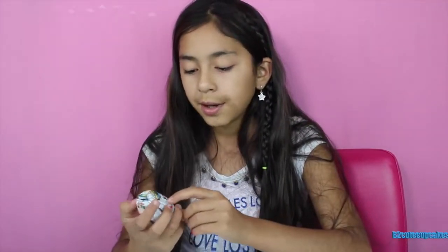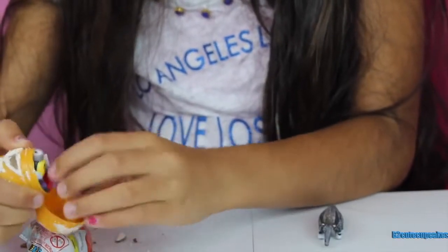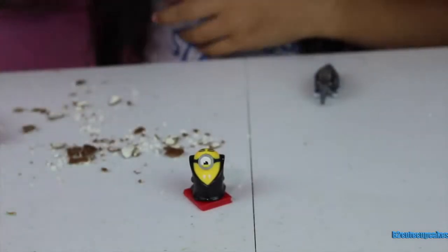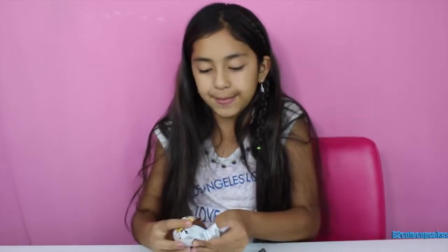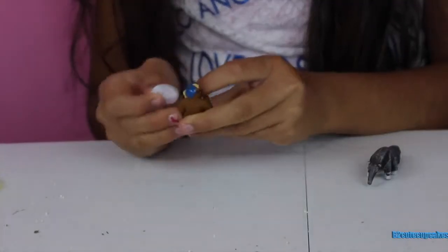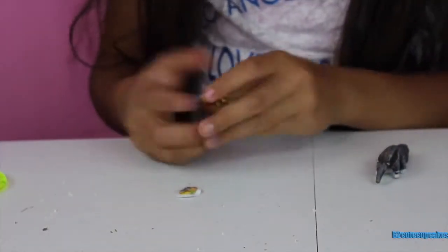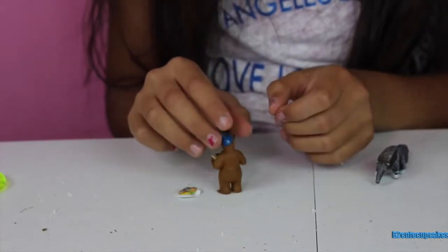Next let's open a Minions Kinder Surprise. We got the vampire minion — cool! Now let's open a Chupa Chups from Masha and the Bear. It's been a long time since I opened these. We got the bear — it comes with a sticker for the pad. Here is the bear and he is painting.